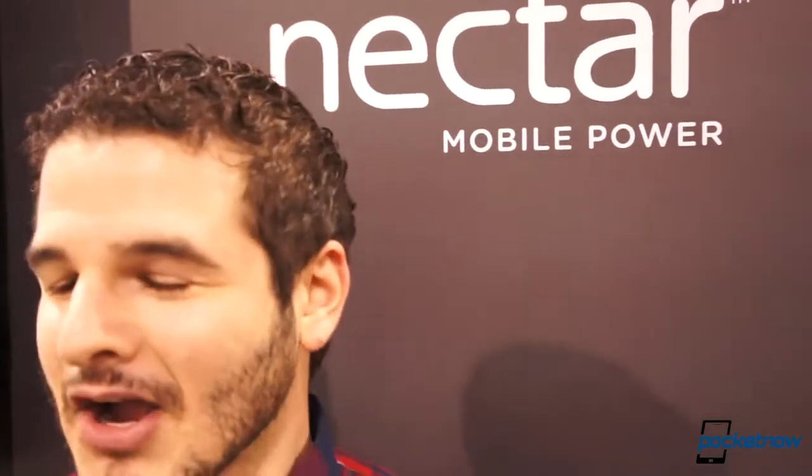Hey guys, it's Brandon Miniman from Pocketnow.com. We're at CES 2013, and we're going to be talking about a product called Nectar Mobile Power, which delivers on the promise of fuel cells. Finally, fuel cells are here in a commercial format that you can buy that charges your mobile device. It's pretty cool what the technology can do. Let's take a look.